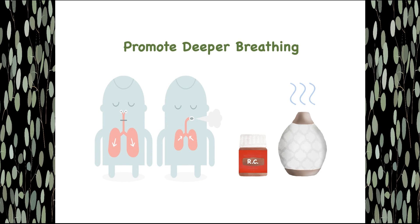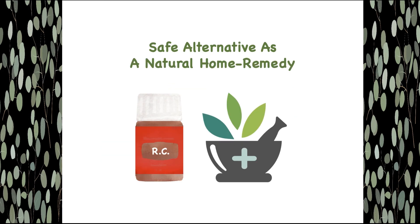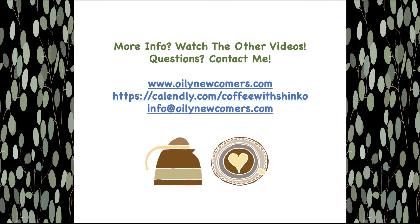In summary, Young Living essential oils are the best of the best. Grown, harvested, and bottled at their farms, they are safe alternatives as natural home remedies. As one of the must-have oils in our medicine cabinets, RC essential oil is highly effective in relieving cough and cold symptoms naturally with the cleansing power of 3 eucalyptus oils. For more information, please watch the following oily videos.